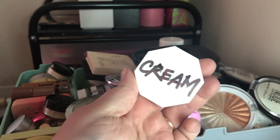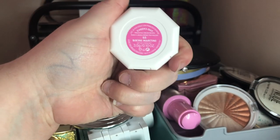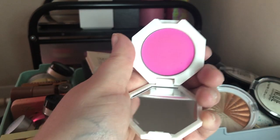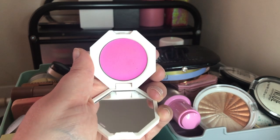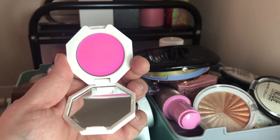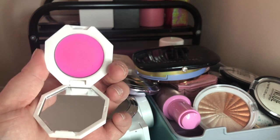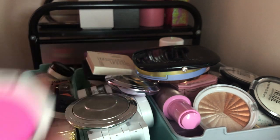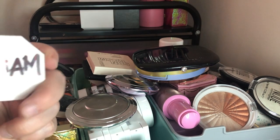Next I have a cream blush from Flesh Beauty — this is the Bikini Martini blush. It's a very bright, cool-toned pink. I really like their blush formula — it's not super pigmented right away, but it's buildable, which I love because you can always build up a blush but it's hard to take away once you've put on too much. I'm going to keep that one.